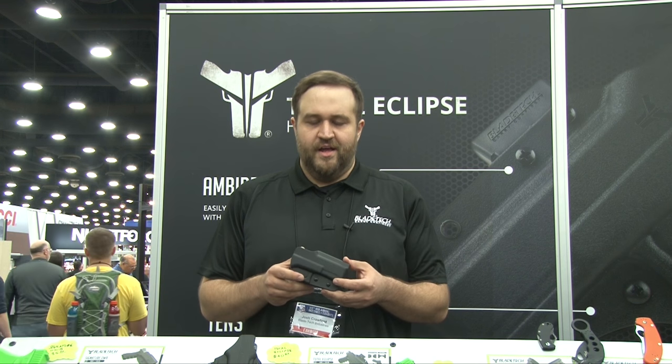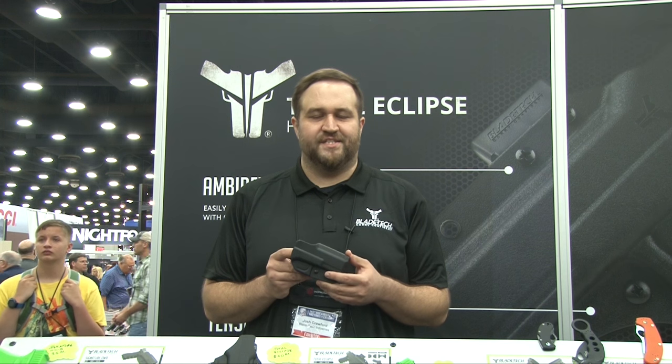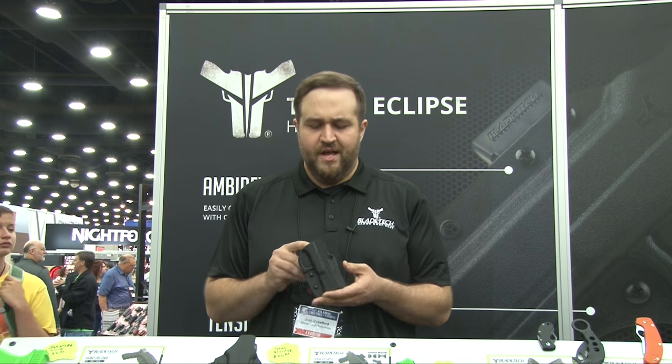Today I have the Signature OWB series for our Glock 17. It's a new model that we're coming out with this year. We're giving it the look of our regular Kydex OWB holsters and getting away from that boxy revolution look that we used to do.